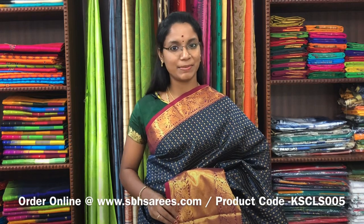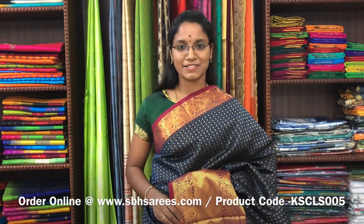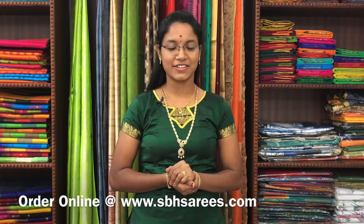We have much more colour combinations uploaded on our website at www.sbhsarees.com. Thank you for watching this video. Please do like, share and subscribe to the channel, and follow us on Instagram to get regular updates and latest collections. Thank you all.